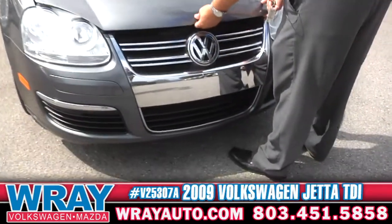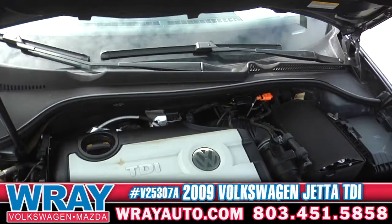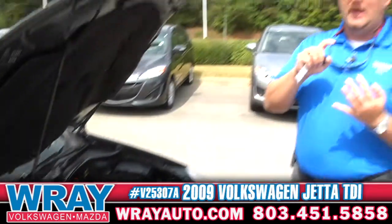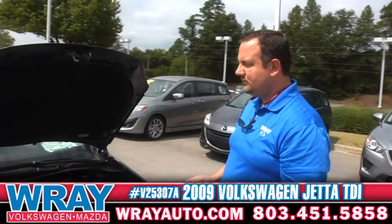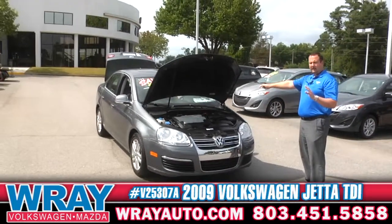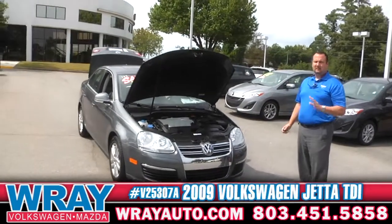This is a two liter turbocharged diesel motor. What's the big deal about the diesel? It gives you excellent fuel economy and it gives you a ton of power. This thing gets up and goes. It is a blast to drive, and those Volkswagen folks out there who are looking for diesel, this is about as nice as they come.